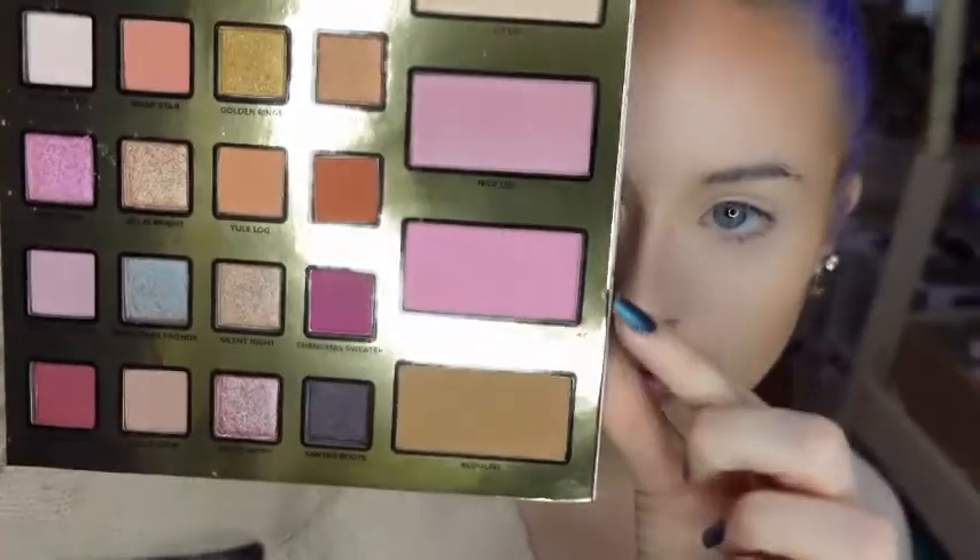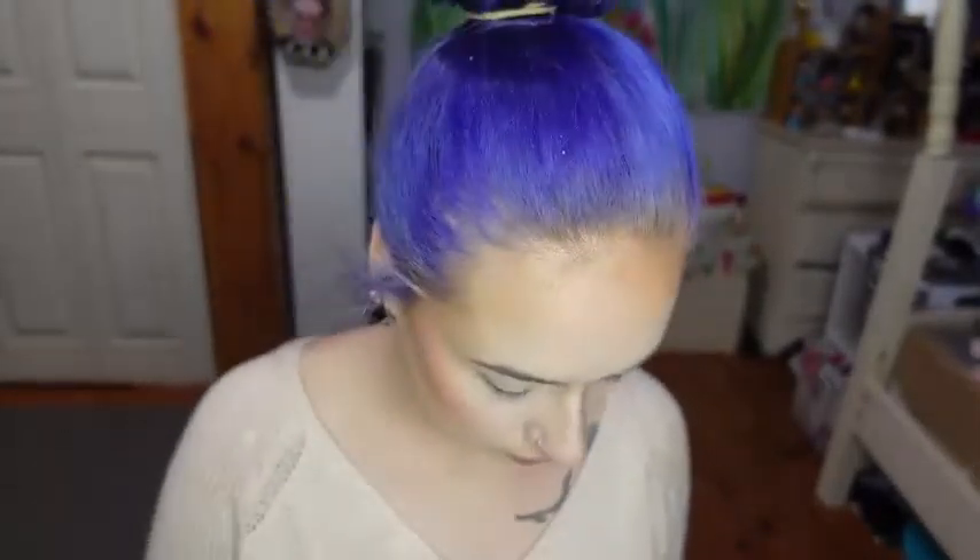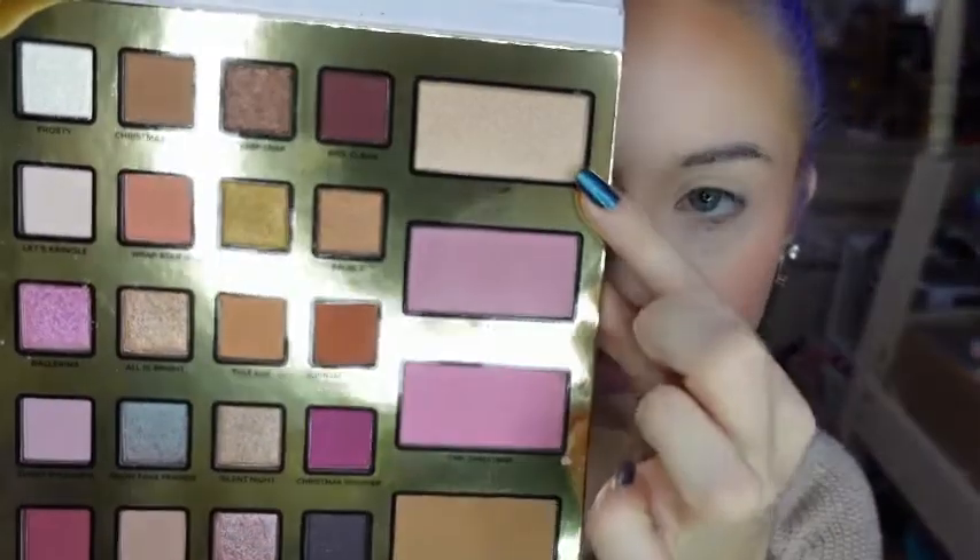For blush, I'm going to be mixing the two blushes from the palette — Pink Christmas and Nice List. And now I'm going to be highlighting with the shade Lit Up.